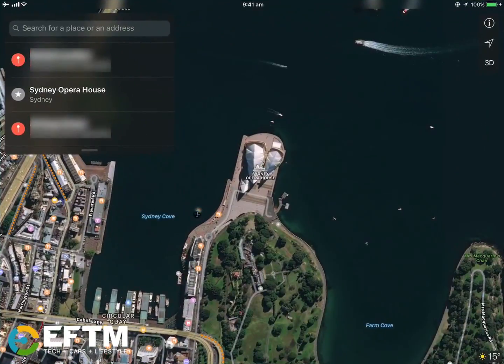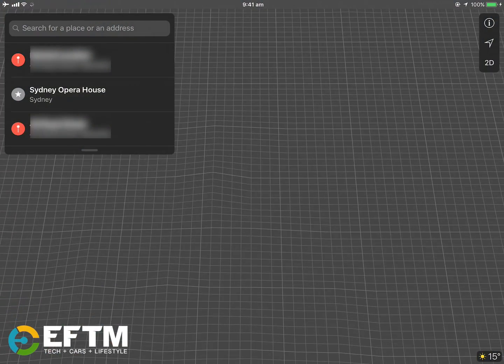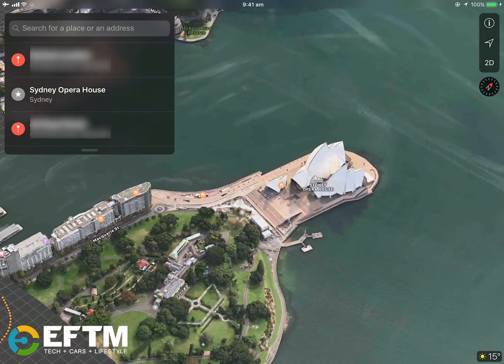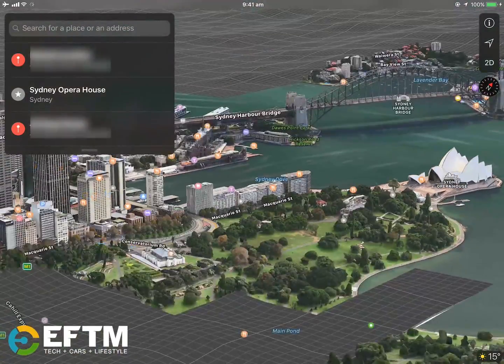If I just do a search here, this is how you would normally view Apple Maps — nice pinch and zoom, zoom in. We can go into 3D mode and kind of look around. You'll see I'm using my fingers here to pinch and zoom and look around. These maps are pretty exceptional. You've got the two-finger tilt that you can do. That's all pretty cool.